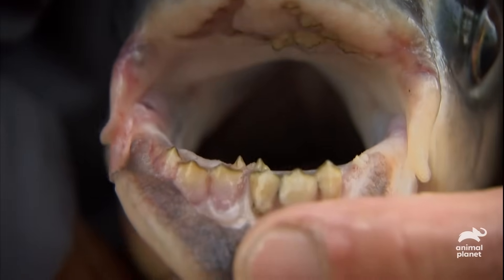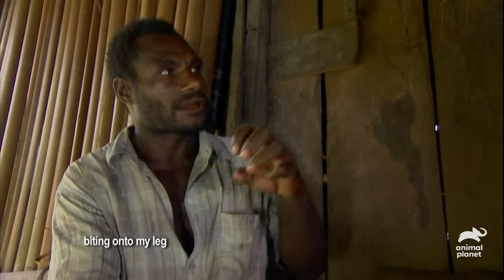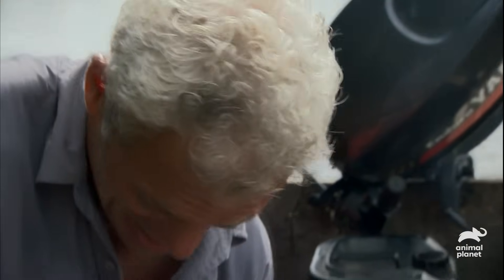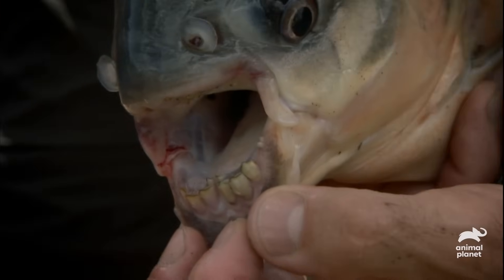Seeing those teeth reminds me of all the stories I've been told about the attacks on people. It's like human beings biting onto my leg. Those teeth really do look uncannily like human teeth. To be bitten by those, I think that would be a very creepy experience — it would be just like being bitten by a person.